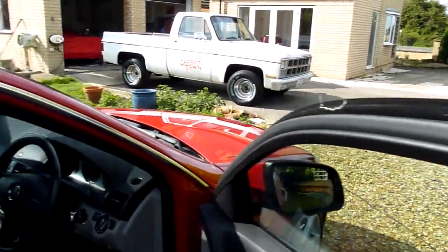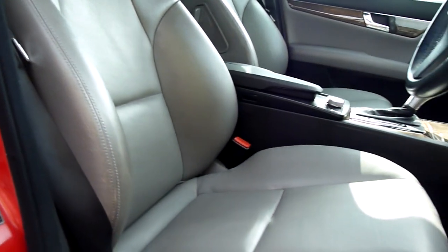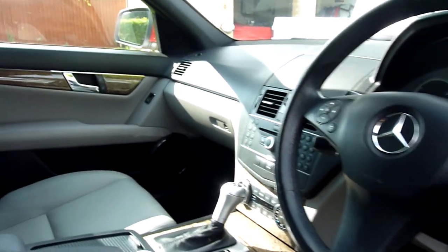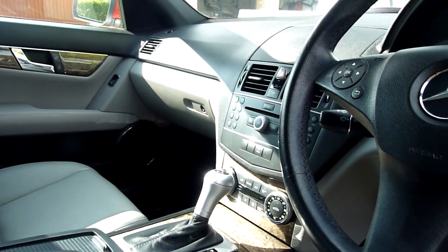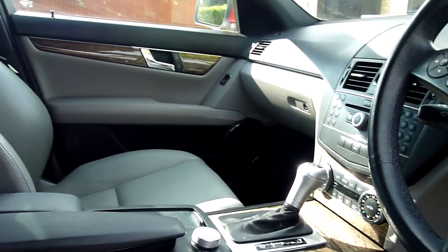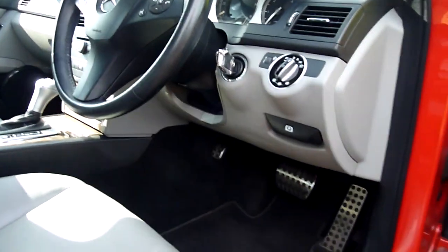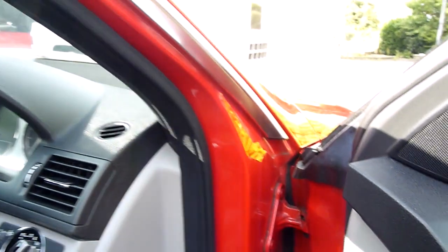Full grey leather interior. No marks on the bolster or anything. Got cruise control, multiple CD changer — 6 CD I think it is — built into the dashboard, aircon climate control, automatic gearbox, Bluetooth telephone built in as well, automatic headlights. Even got the correct AMG car mats — she's just lovely.